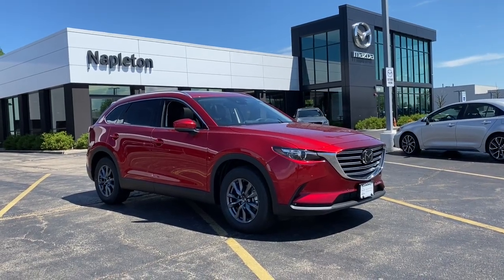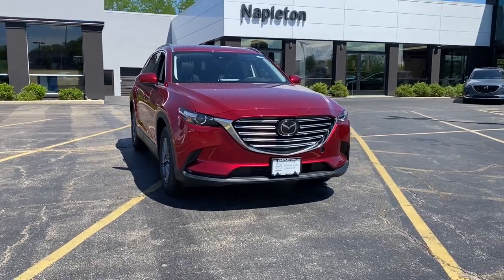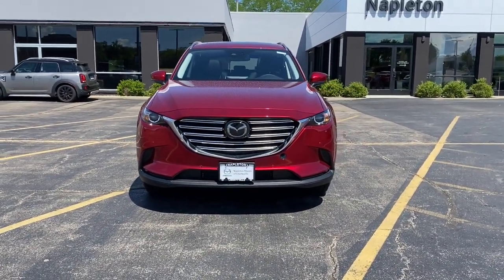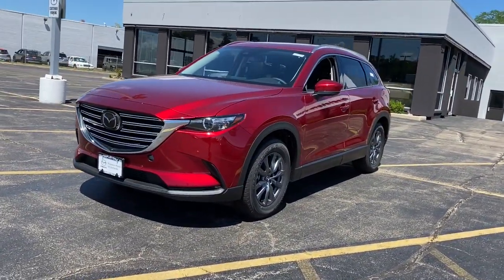Hop into the 2021 Mazda CX-9. This family-friendly Mazda CX-9 blends driving fun with three-row practicality. You'll love its near-luxury feel, sweeping lines, and zoom-zoom power.